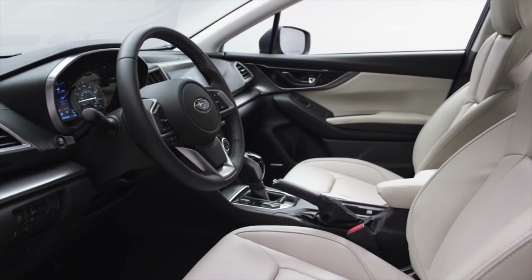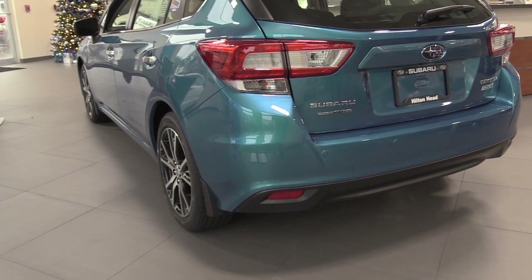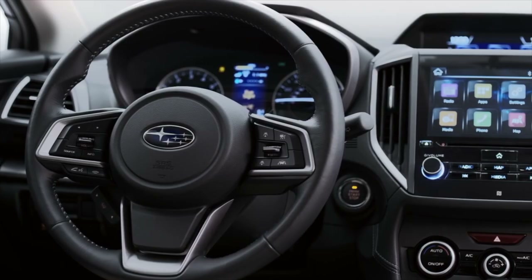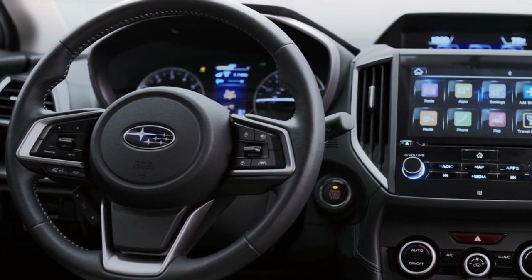Both the sedan and the five-door Impreza boast bold new designs, upgraded interiors with new Starlink multimedia technology, and more advanced features to help you stay safe.